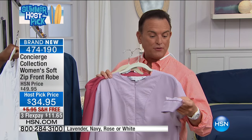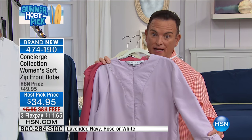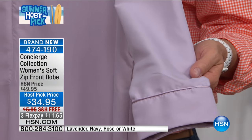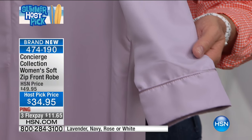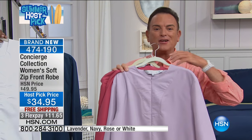They also feature beautiful satin piping around the cuff, and they are 50 inches in length — a perfect length for most women regardless of your height, because they're going to catch you right down to the ankle.